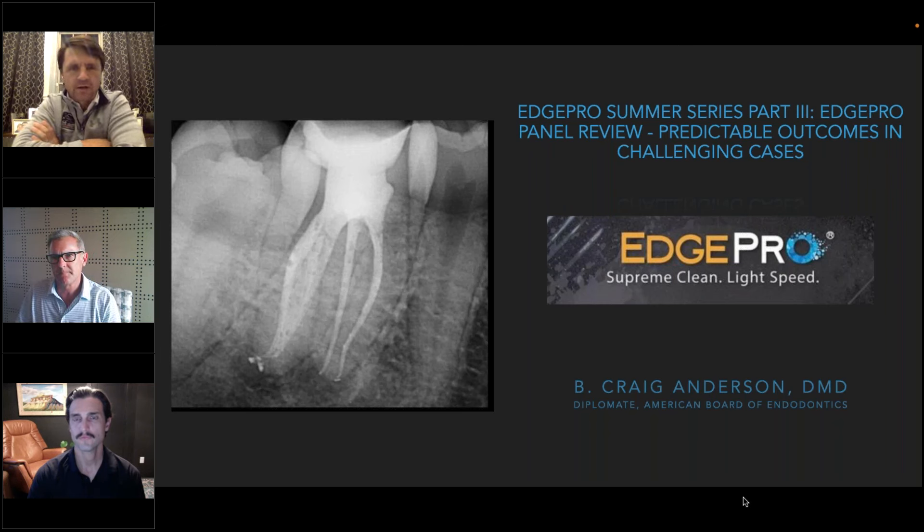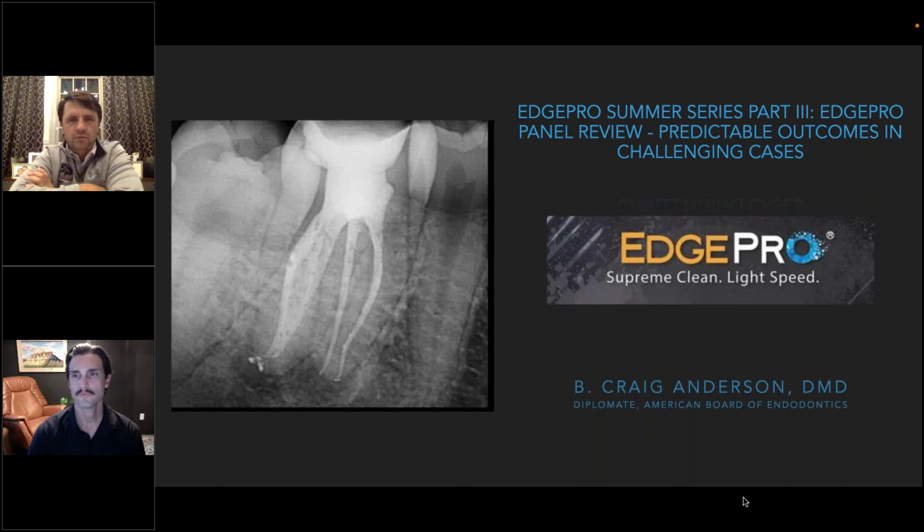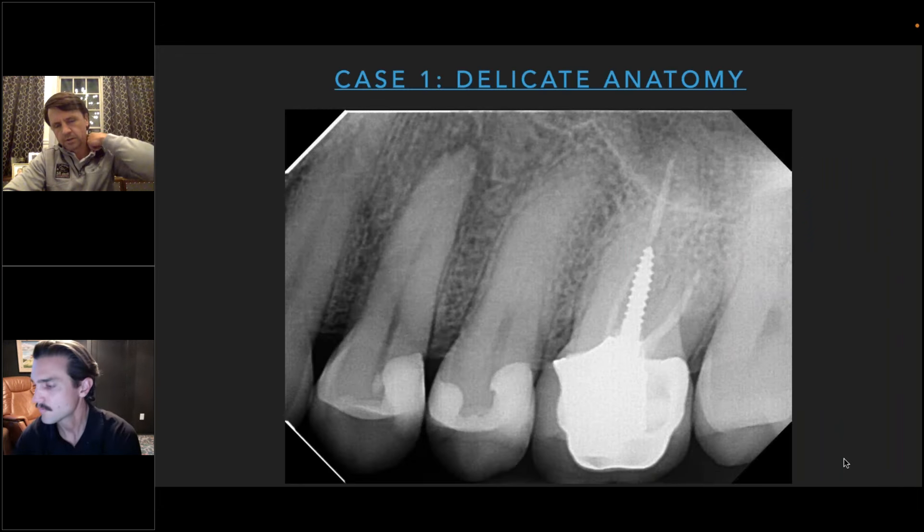Thanks for joining us. I'm going to present five cases tonight — nothing necessarily special about them individually, but each highlights a different reason why I think the laser brings value. I also had questions last time about GentleWave and how I decide between modalities, so I'll touch on that. I have an additional case at the end for a compare and contrast.